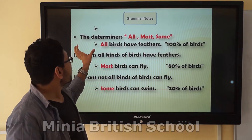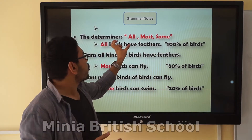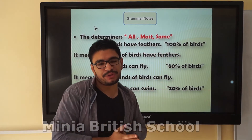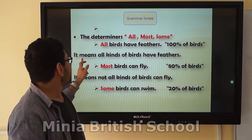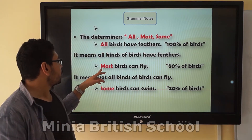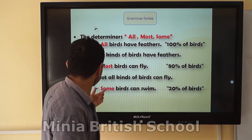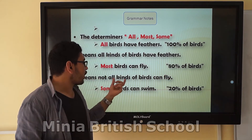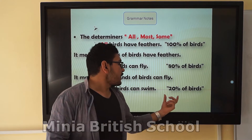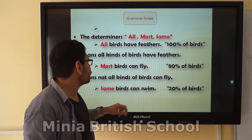Now we have determiners: 'all,' 'most,' and 'some.' All birds means 100% of the birds — all kinds of birds. Most birds can't fly — it equals 80% — meaning not all kinds of birds can fly. Some birds — that means just 20% or 30% of them — a small number, not most.